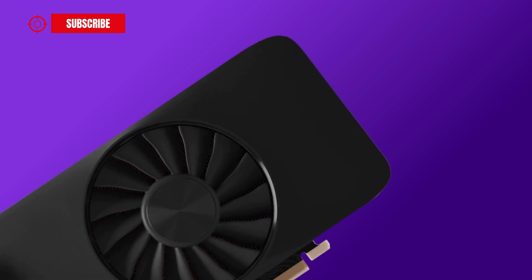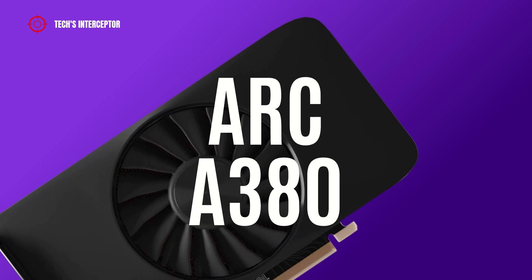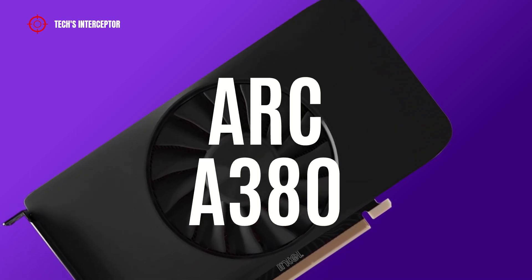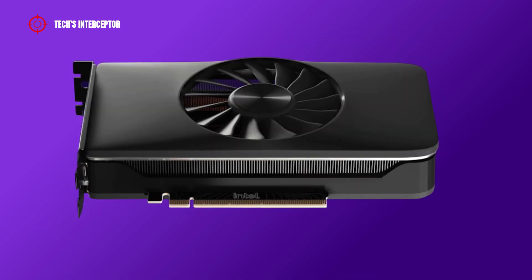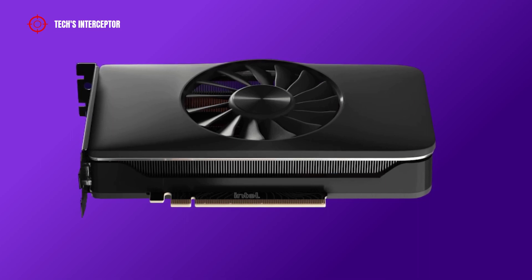But now Intel has announced the availability of the Arc A380 6GB GPU, the first desktop model based on the Intel Xe High Performance Graphics Microarchitecture, and with this presentation all doubts about the specifications of the GPU have been resolved.